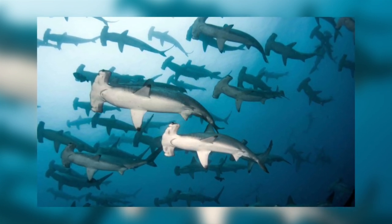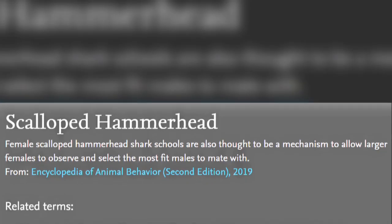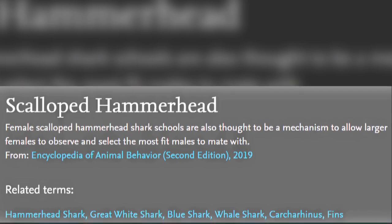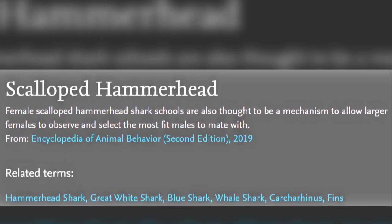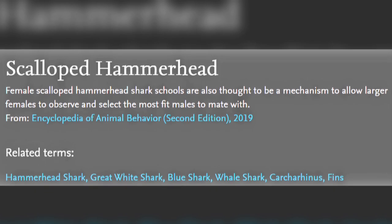The reasons for this schooling behaviour are unclear, but in the case of scalloped hammerheads, the schools are only made up of females. It is believed that this offers them some protection from males who bombard lone females. Swimming with other females enables them to select which males are allowed close.